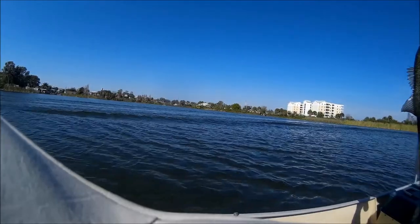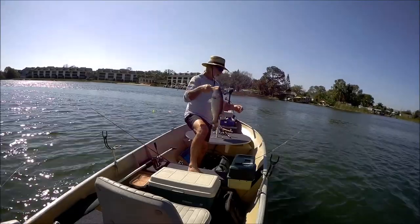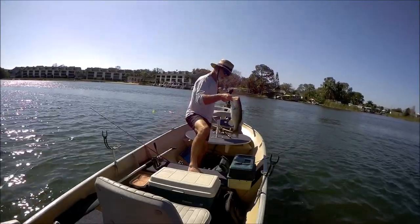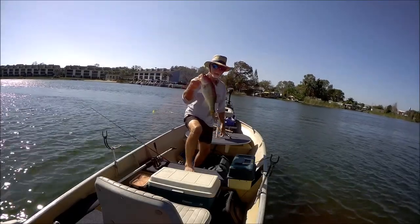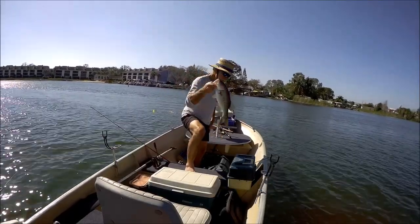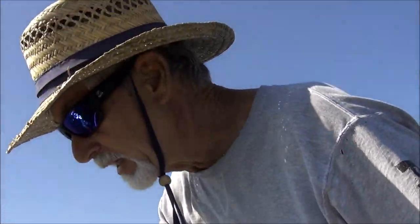Yeah, baby — a miracle, an absolute miracle. Not huge, but he weighs, because he's round and chunky. He's pretty. Nice fish. Now get out of here.